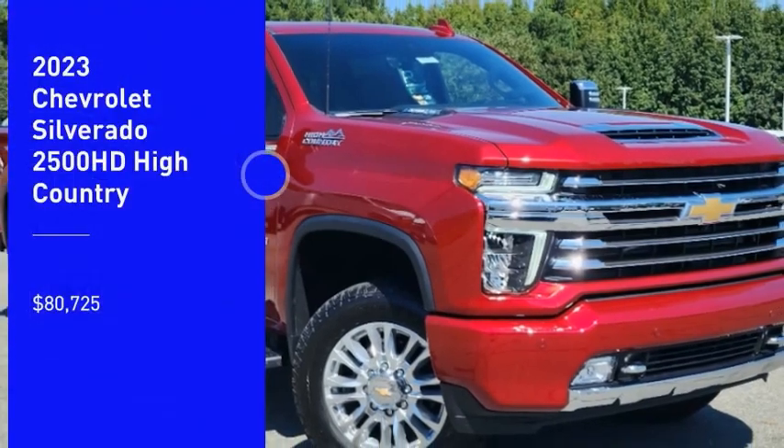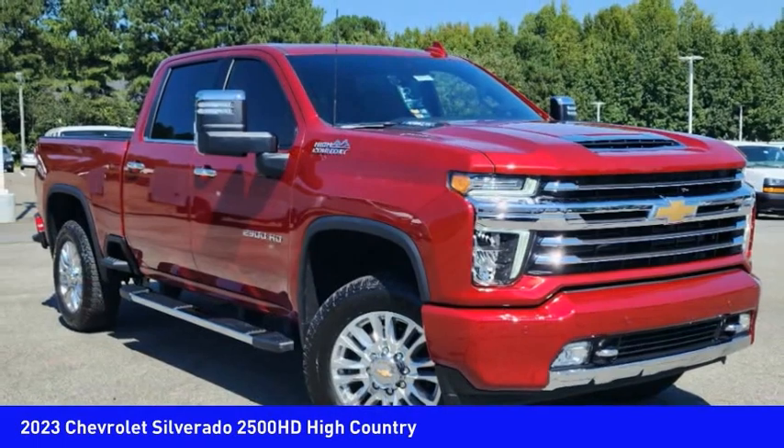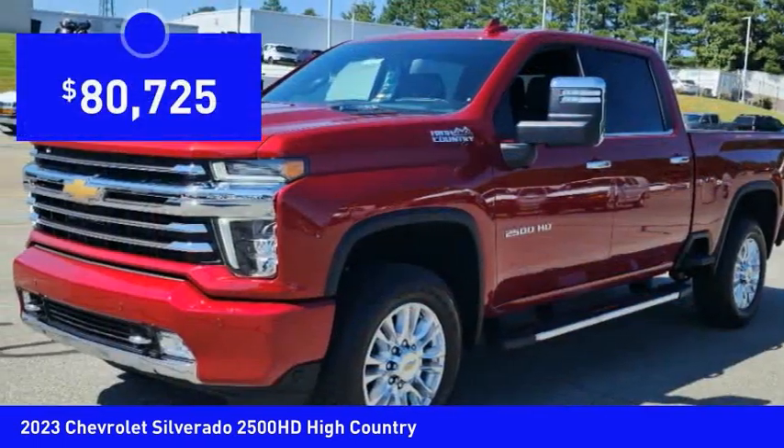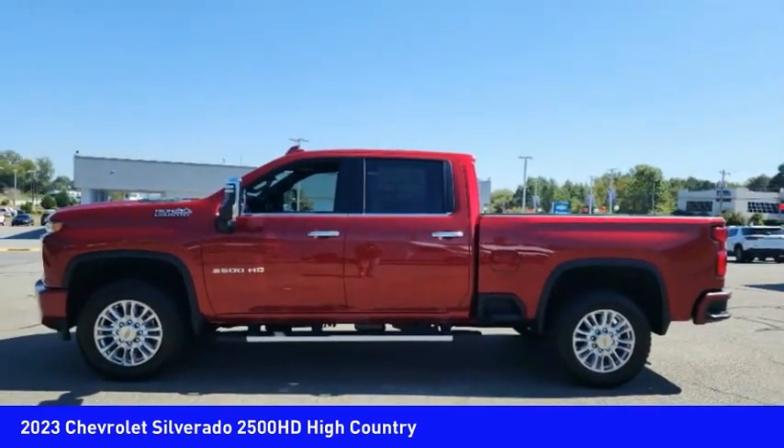Make a great choice today with the 2023 Silverado 2500 HD. This pickup truck pulls unlike any other and is priced below $85,000. Here are some of this vehicle's great options.